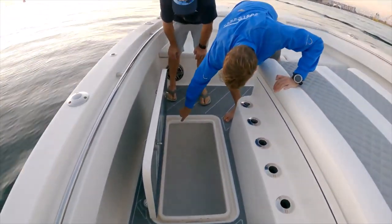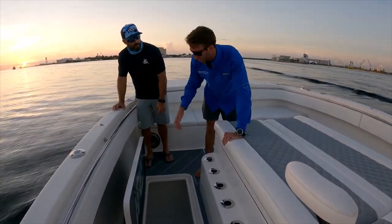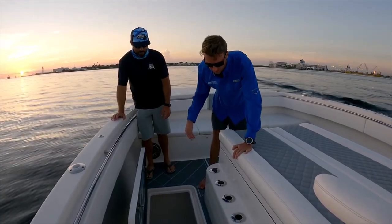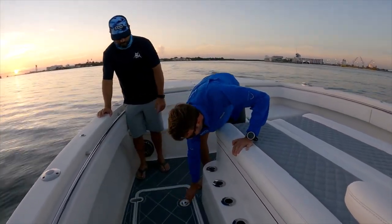Everything's on cam locks. Big box, and you can also add tubes in here if you want to do lockable rod storage — you can lock spear guns, pull spears. There's a ton of space up forward, so toss all your dive gear in here and really put whatever you want. You're good to go.